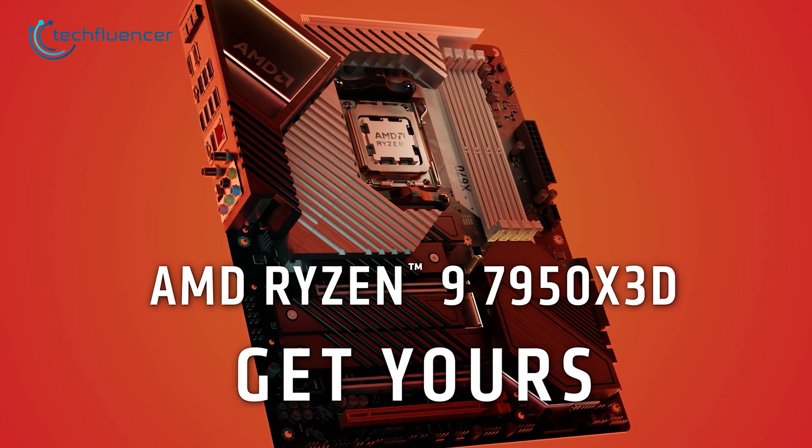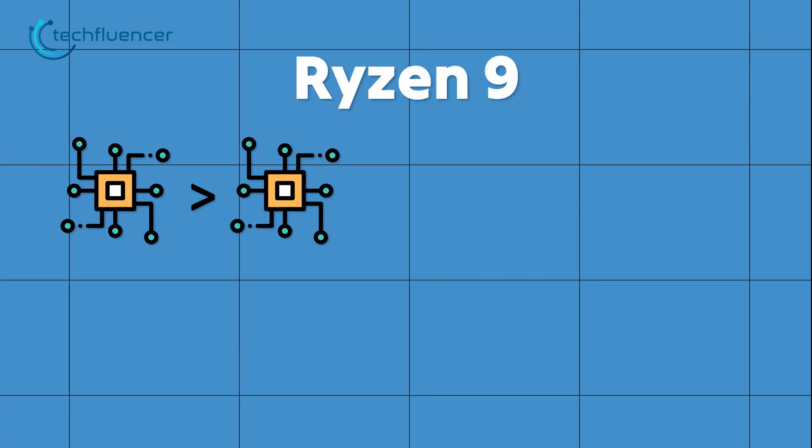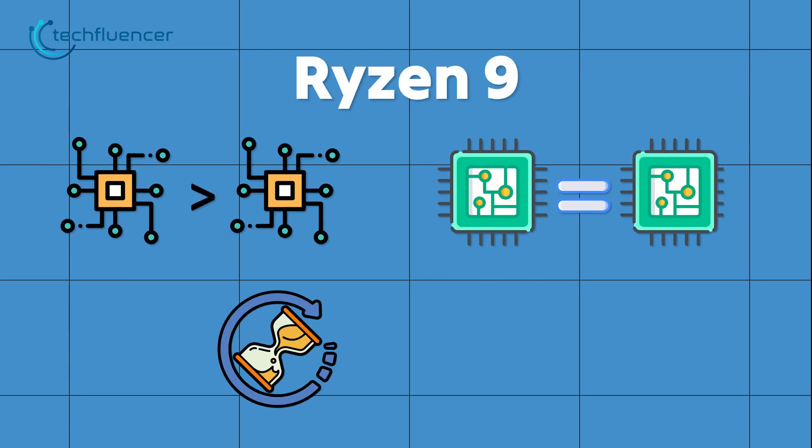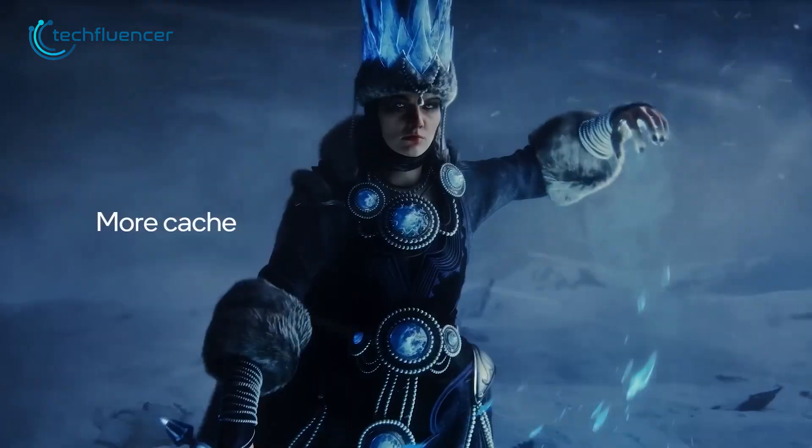That being said, if we compare the Ryzen 9 7950X 3D and the Core i9-3900K, we can see that the Ryzen 9 has fewer cores and similar threads, a higher base clock, and a significantly larger L3 cache. On the other hand, the Core i9 has a higher boost clock with a slightly higher TDP.